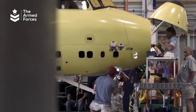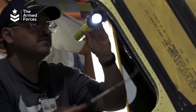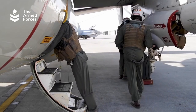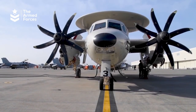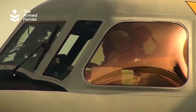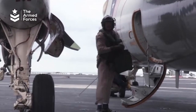The E-2D Hawkeye is designed to replace the E-2C Hawkeye with new features including an integrated active electronically scanned array (AESA) radar, upgraded engines, and other enhancements. The new Hawkeye is operated by a crew of five, with the pilot and co-pilot on the flight deck and three other members located in the rear fuselage beneath the rotodome.